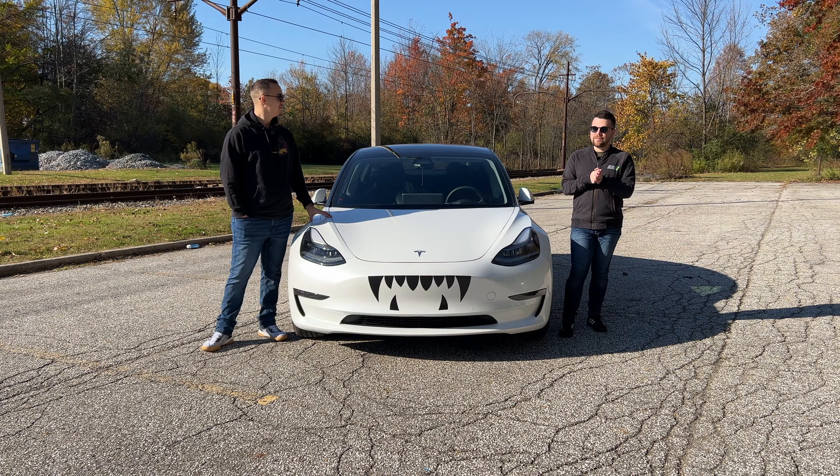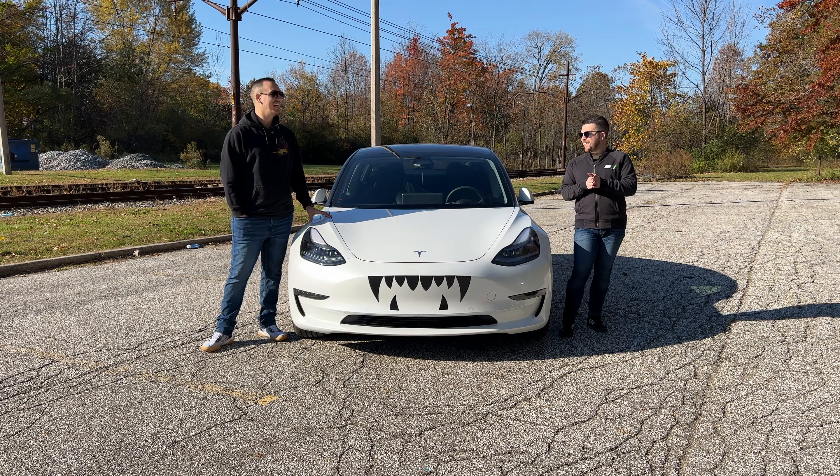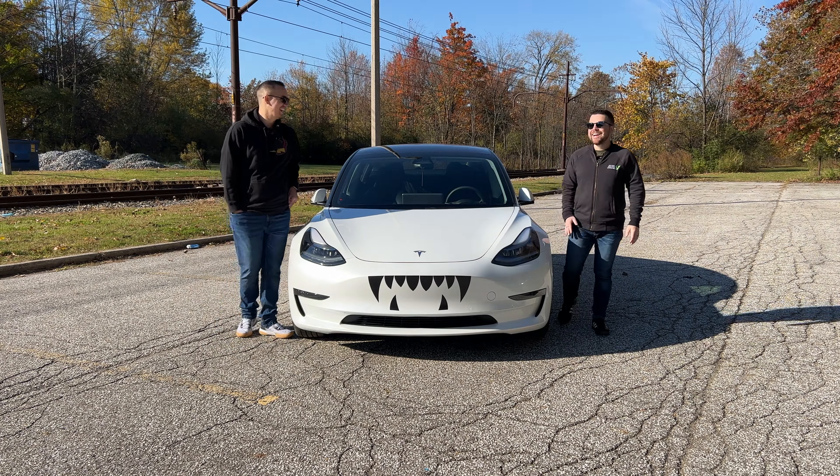Hey everyone, welcome back to Everyday EV! We have a special announcement video today. A few weeks ago when we did our six-month ownership update of our Tesla Model 3, we announced at the end of the video that we had a second vehicle coming — and that's the whole point of today's video. Our vehicle finally arrived and we picked it up this week!